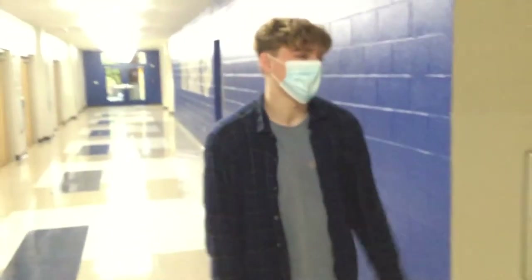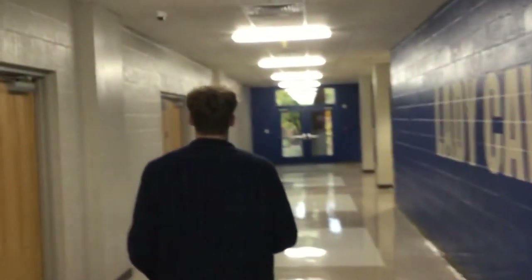So this is the girls' varsity locker room — that's just where the girls' varsity sports go to change.